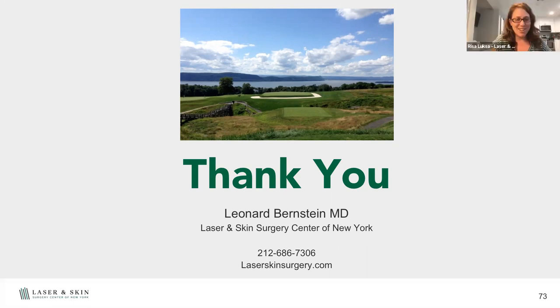Thank you so much, Dr. Bernstein — that was incredibly informative. For some of you, some of those pictures may have been a little hard to look at, but it is important for us all to see. We have a number of questions for Dr. Bernstein. If anyone else has questions, go to the Q&A on the bottom of Zoom. We are now open — we have COVID protocols in place for in-person visits, and we can also do virtual visits as well. Let's get started with these questions.